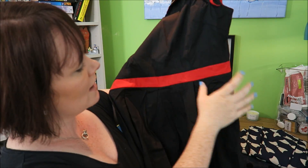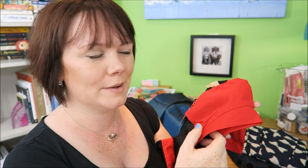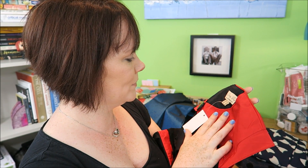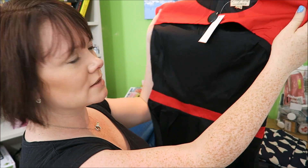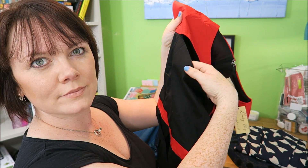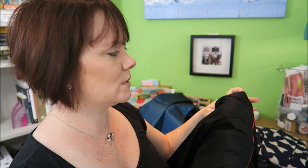Cute little shift dress there — might wear this one today. I'm going to school, I start work after break today. Yeah, might wear this one today. It's nice, got a little detailing here. Quite straight. I think that's my choice for today.